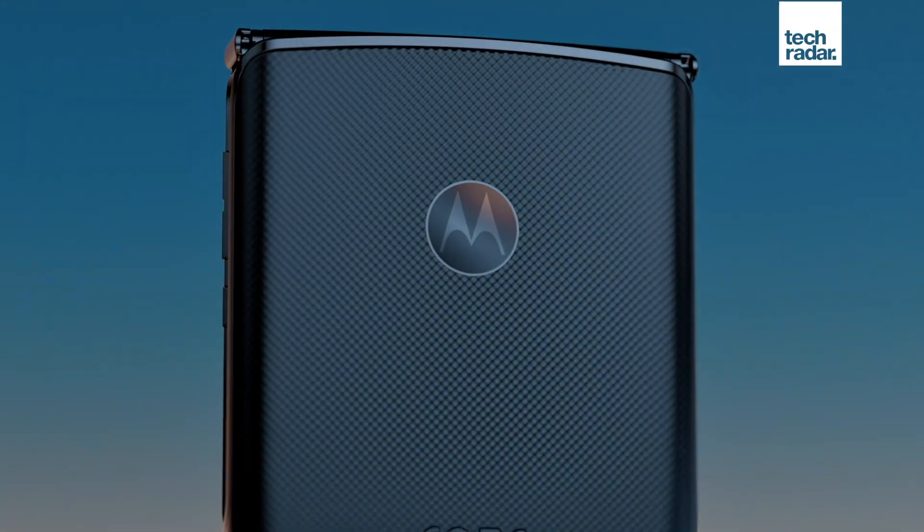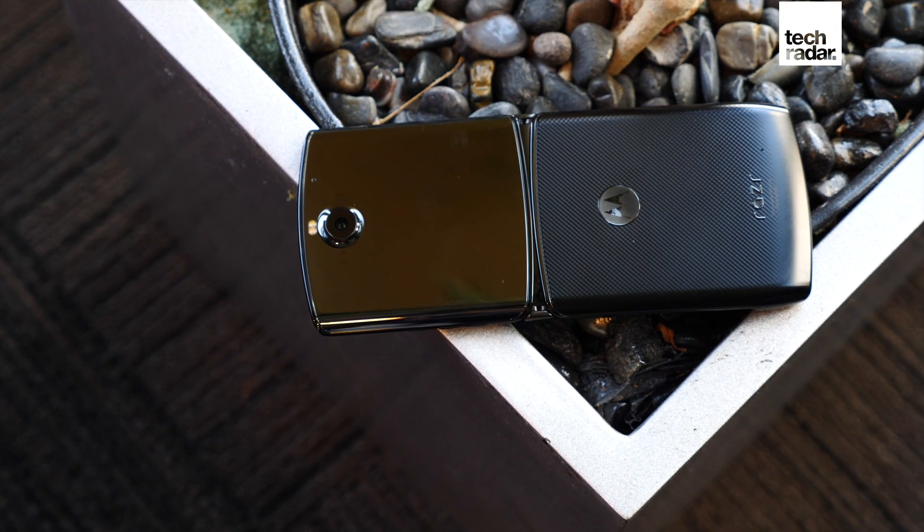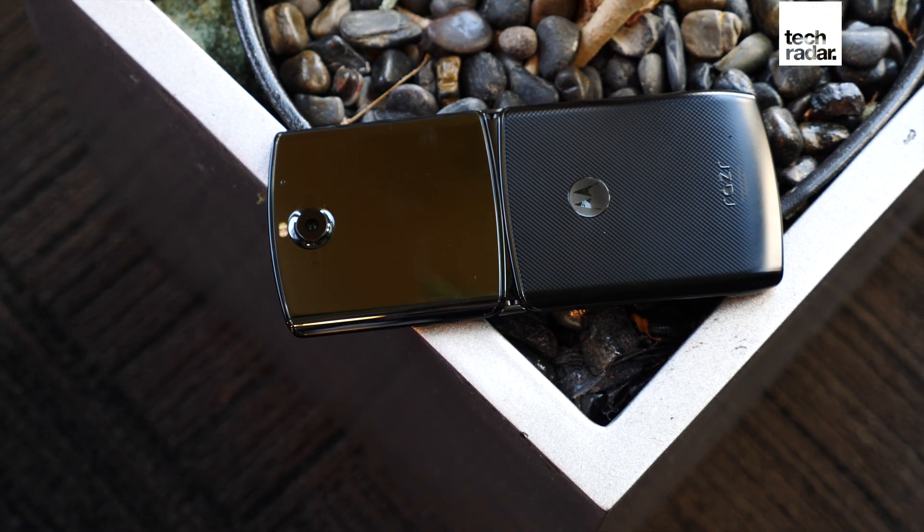A launch is expected in the next few months, and it just so happens that this all ties in quite neatly with previous rumors we've heard about the Motorola Razr 3. Earlier reports pointed to storage upgrades of 512GB as well as a dual-camera lens setup, and with these rumors now getting backed up by these leaked images, it's looking more and more likely.